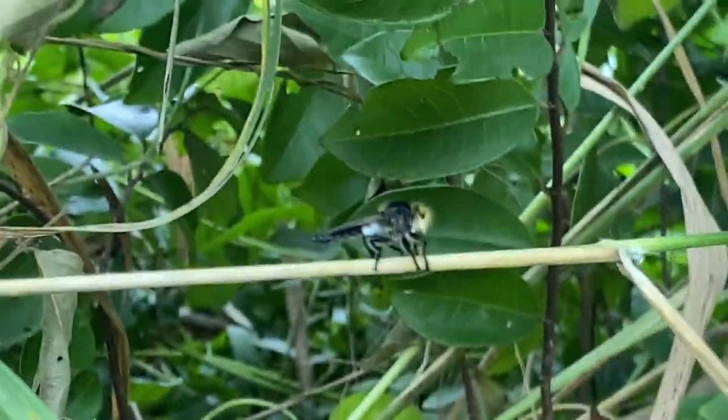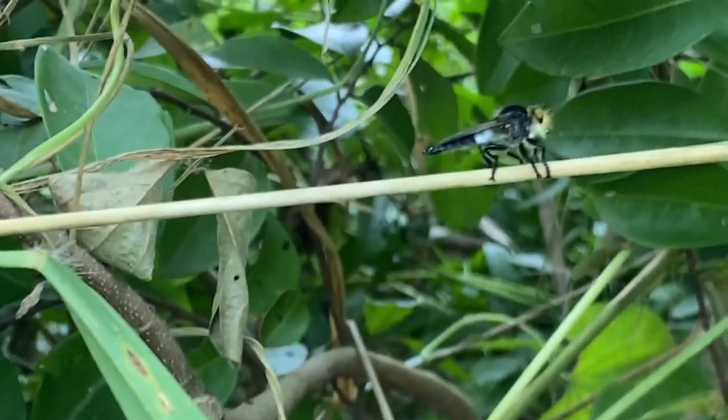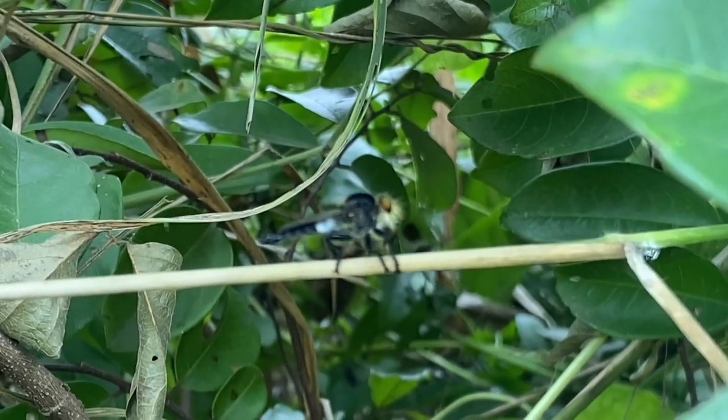Robberflies can be found in a wide range of habitats, including grasslands, woodlands, deserts, and even urban areas. They are most commonly encountered during the warmer months when their prey is active.